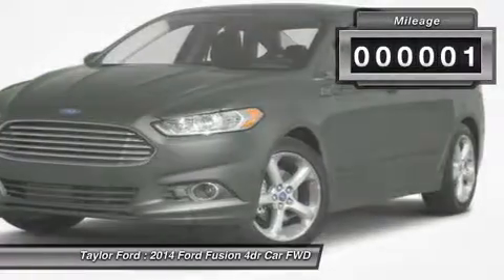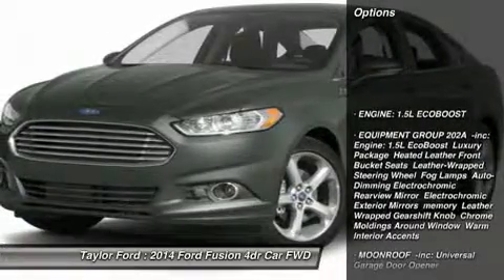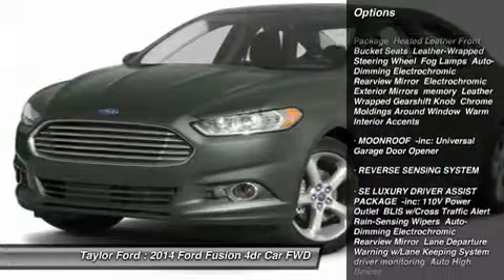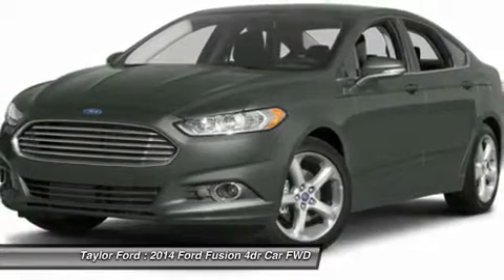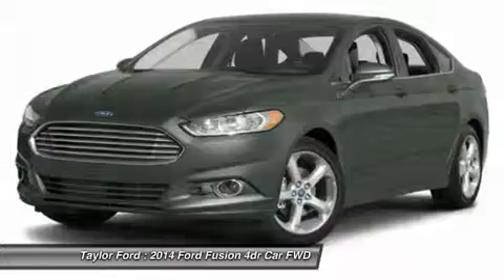This vehicle has less than 100 miles. Here are some of this vehicle's great options: anti-lock braking system, steering wheel audio controls, air conditioning, adjustable steering wheel, power steering, aluminum wheels, keyless entry, four-wheel disc brakes, cruise control, and front-wheel drive.